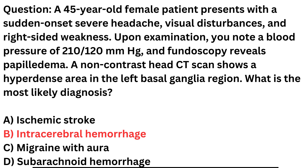Ischemic stroke, option A, typically presents differently, often with gradual onset and focal neurological deficits. Migraine with aura, option C, can cause visual disturbances but does not usually present with sudden severe headaches and right-sided weakness. Subarachnoid hemorrhage, option D, typically presents with a severe headache but often with associated neck stiffness, meningeal signs, and does not typically cause visual disturbances or focal neurological deficits.